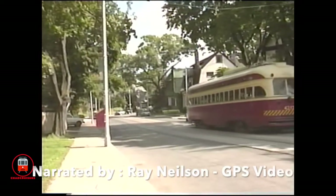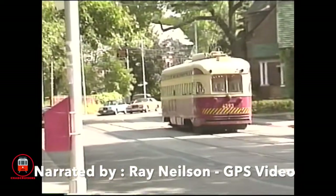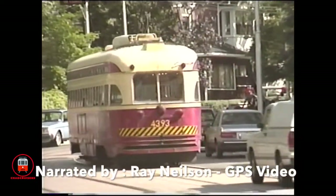These cars were distinguished by their extra-large fleet numbers, which upset purist traction fans, but certainly made the cars easier to identify.